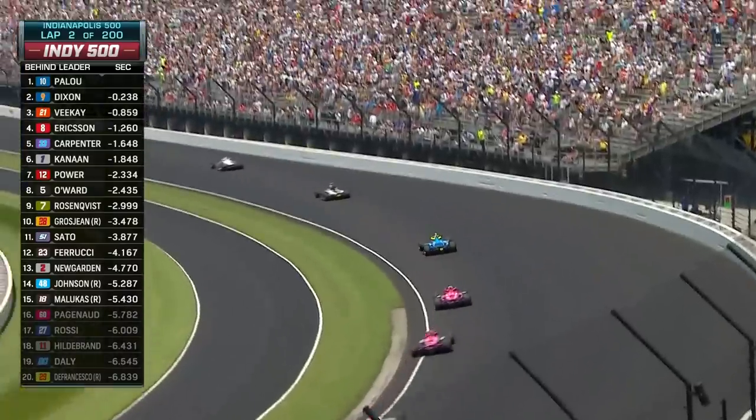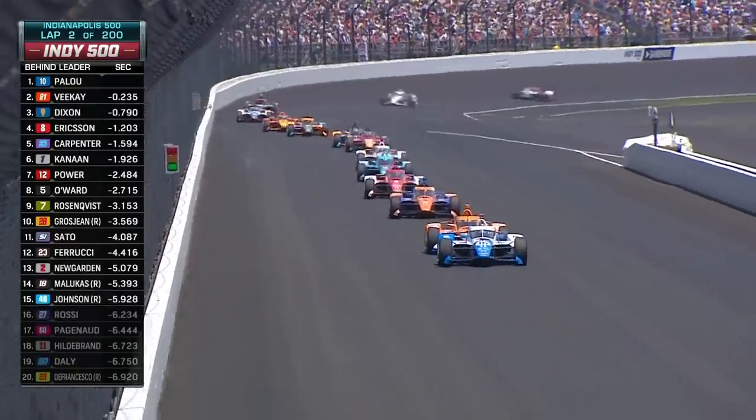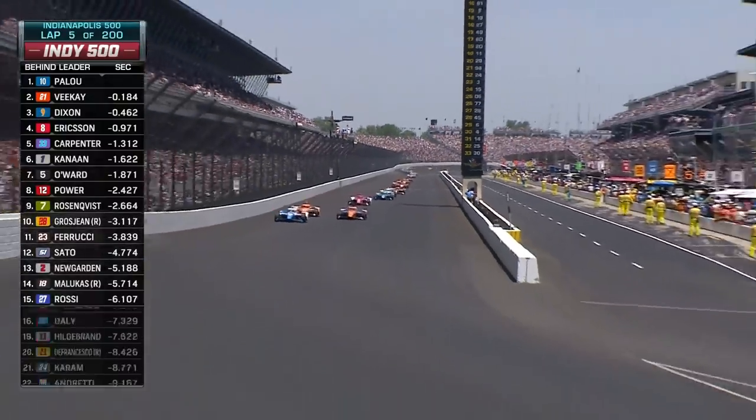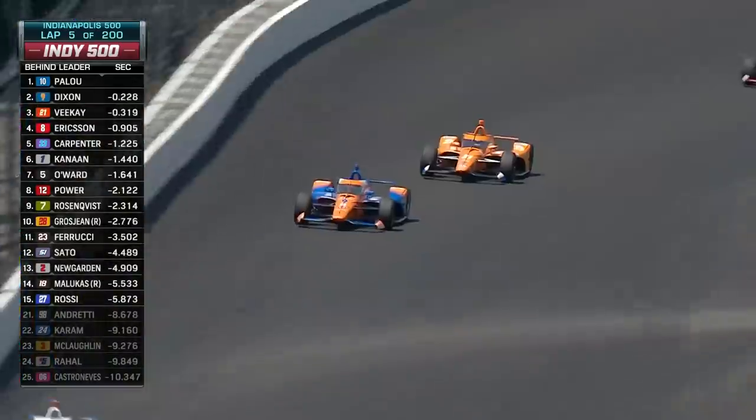Malukas — a rookie driver — had a crash on Friday. They did a full rebuild on that car, and it did not do a shakedown, so this is the first lap in anger for David Malukas. Dixon and his experience — and there goes Dixon past Rinus VeeKay into turn one. Chip Ganassi Racing now runs one-two.